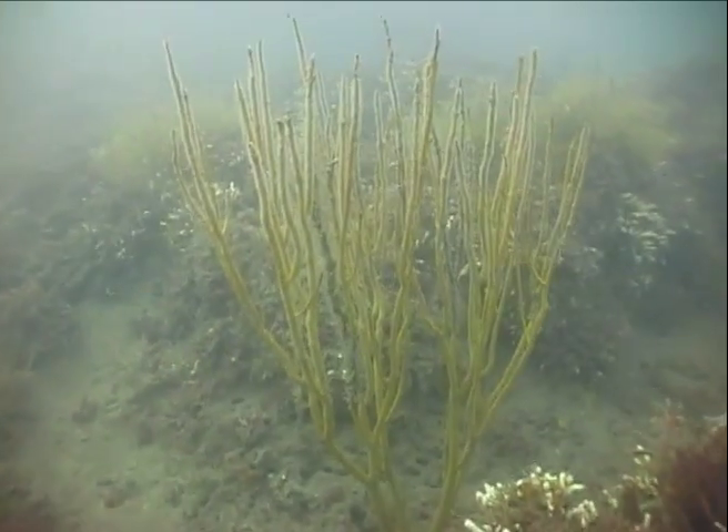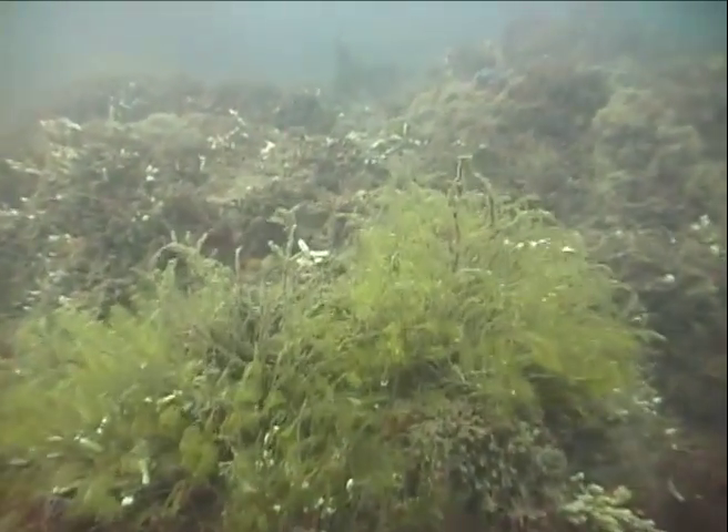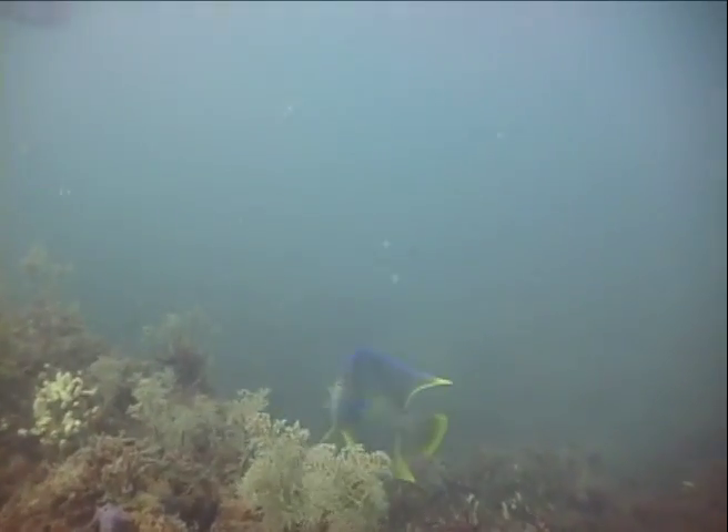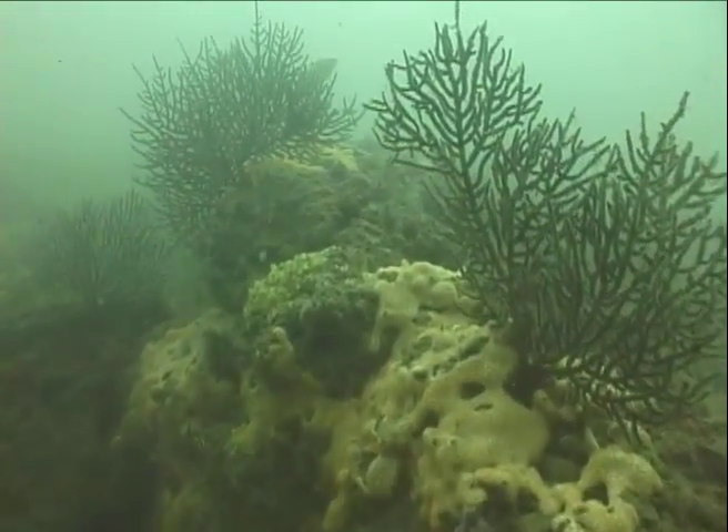Fossil mastodon and mammoth remains, as well as fossil freshwater snails, can be found embedded in the rock. The reef is an ancient watering hole that solidified in time and gradually submerged.